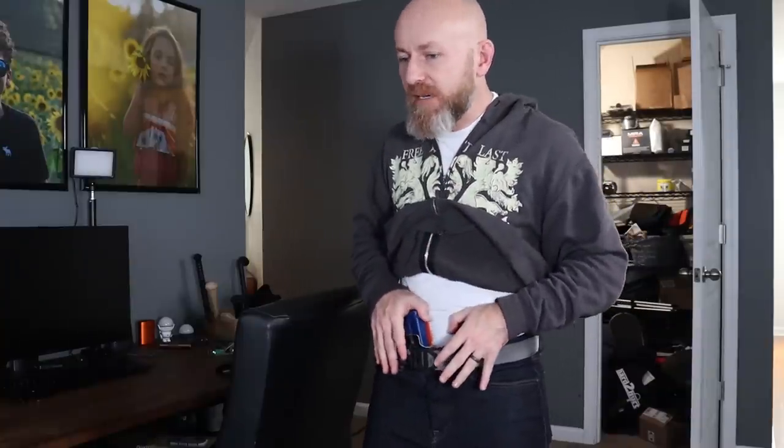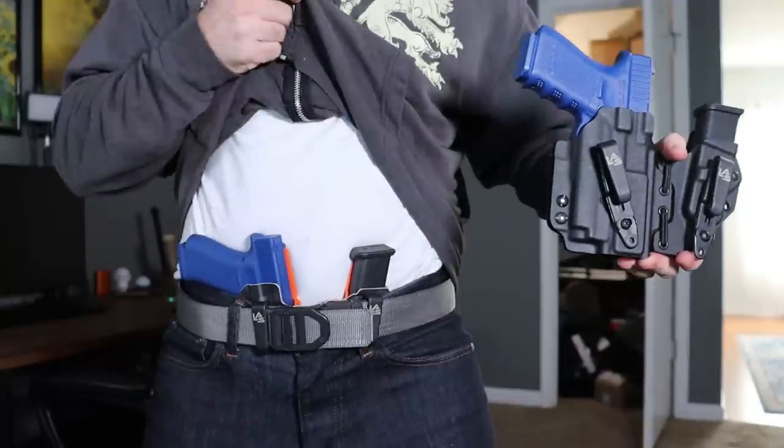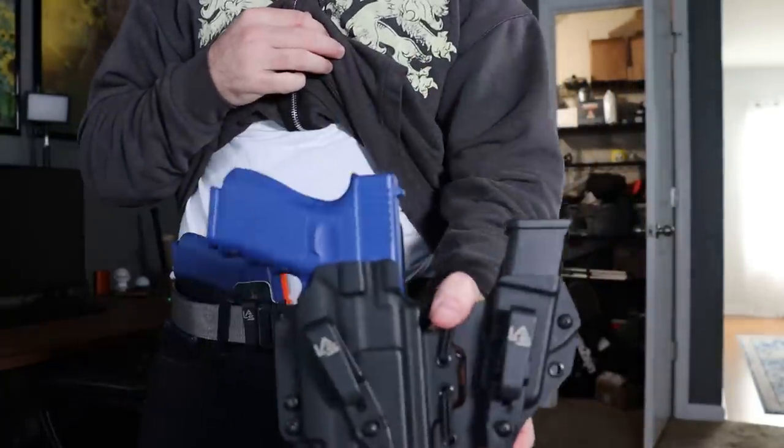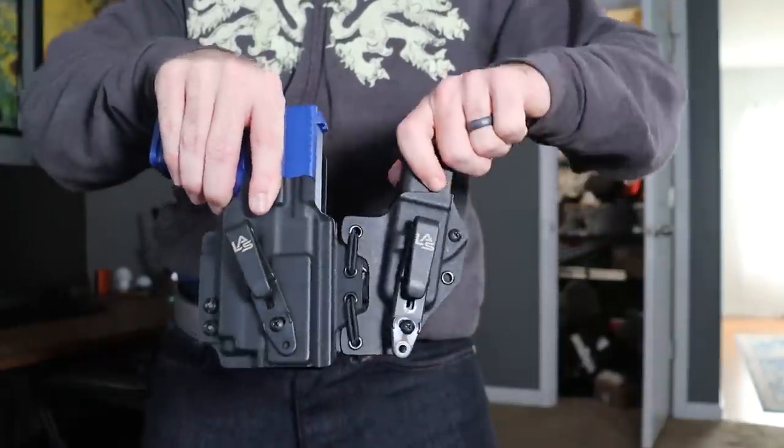Don't get me wrong — I carried at four o'clock for 15 years. You might think this is not for everybody, and maybe it's not, but it's for almost everybody. I'm carrying an LAS Concealment Ronin — that guy right there. You have the holster, obviously, and then this little sidecar jammy here.